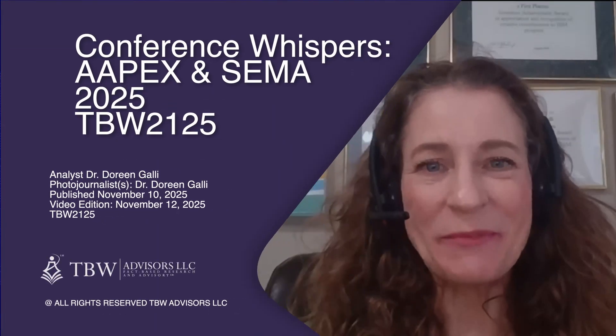Welcome to Conference Whisper's APEX and SEMA 2025 Video Edition. I'm Dr. Doreen Galley, Chief of Research at TBW Advisors, LLC. The answer is always in the whispers.